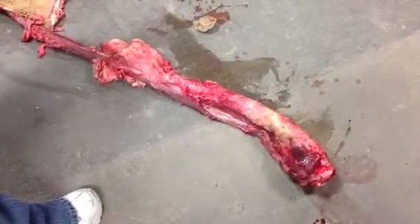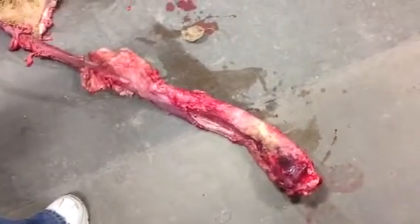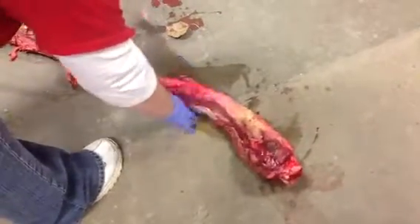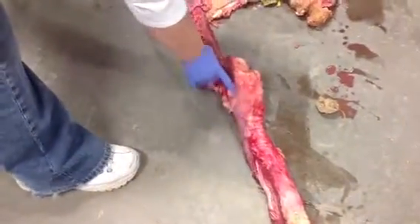Emily, I'm going to try and walk you through what we dissected today — the digestive system of a heifer. This would be where the head would be if it were attached. This is the vocal cords or larynx right here, with the rib hard and hollow. Then right here it's going into the esophagus.